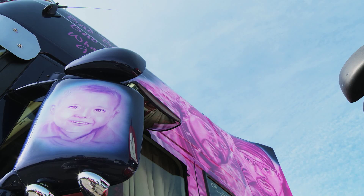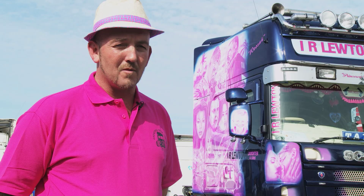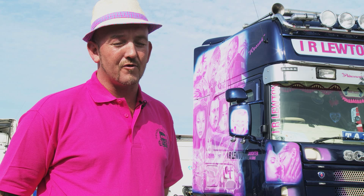My children are painted on my mirrors, all hand-painted. We decided to put our children on it because it is a family affair — we're no multinational company, we are just a family man, owner-driver operator at the minute.